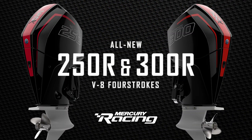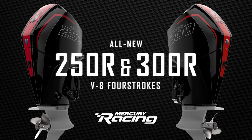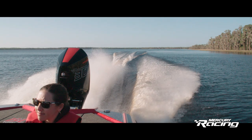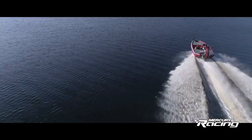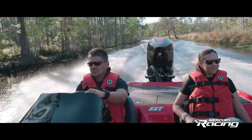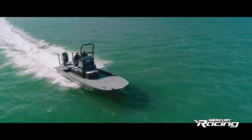Today we give you the 250R and the 300R outboard engines, the most versatile consumer racing outboard ever. Both are part of the 4.6L V8 platform, giving you 44% higher displacement in the 300 versus the legacy product and 53% higher displacement on the 250.